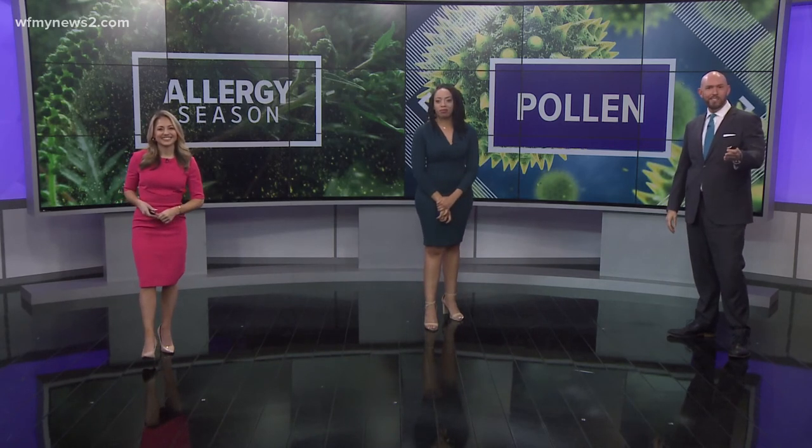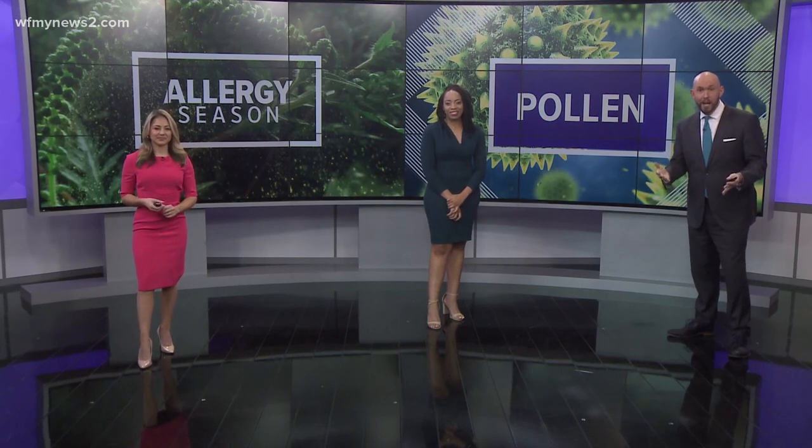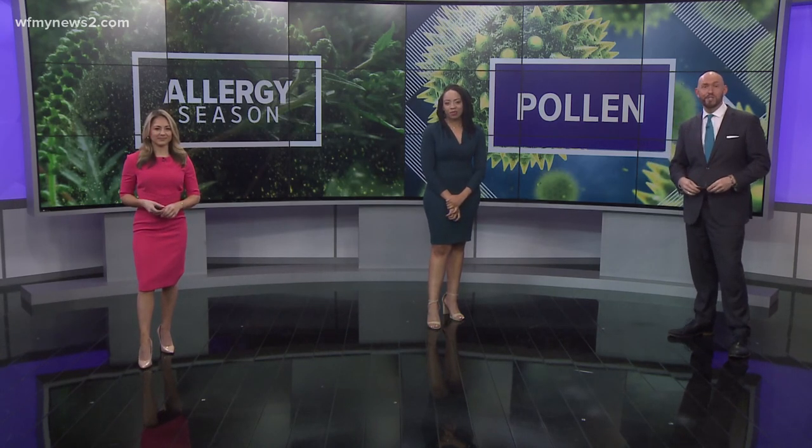Let us know about your allergies on Facebook — we're curious. How are they doing? Do you have any tricks for helping with them? Our Verify team would love to hear about those too.